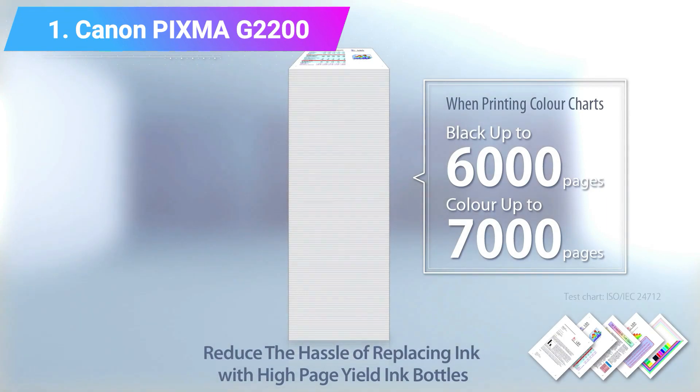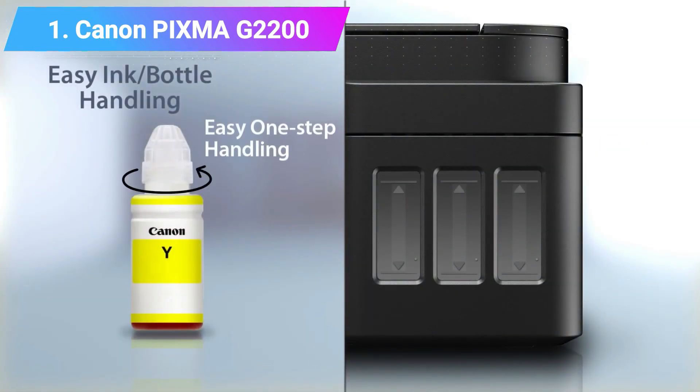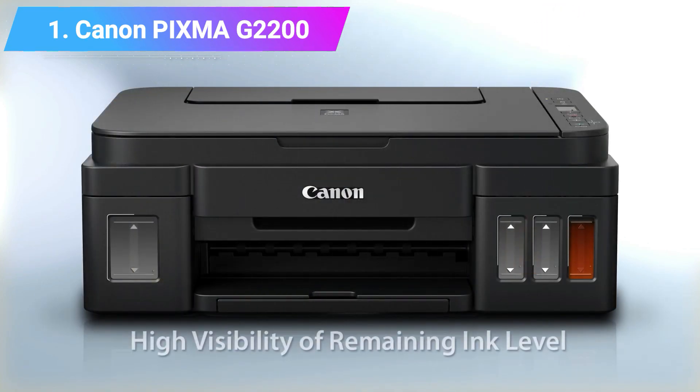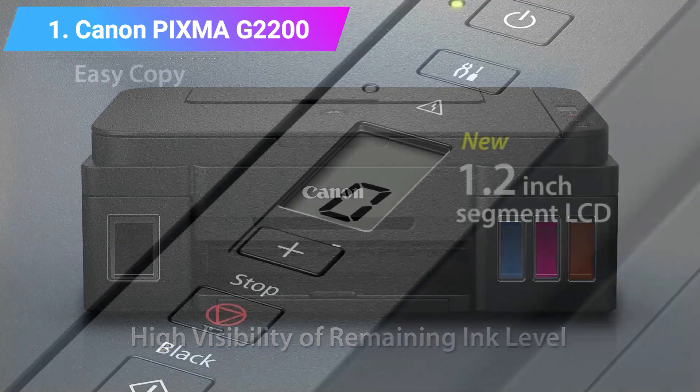This printer is ideal for home use as it has a basic feature set that includes a 4800x1200 dpi print resolution, 100-sheet paper handling capabilities, and a USB Type-B interface. Other functionalities that can be achieved with this printer include cropping and red-eye correction, which are pretty innovative for a printer of its caliber.